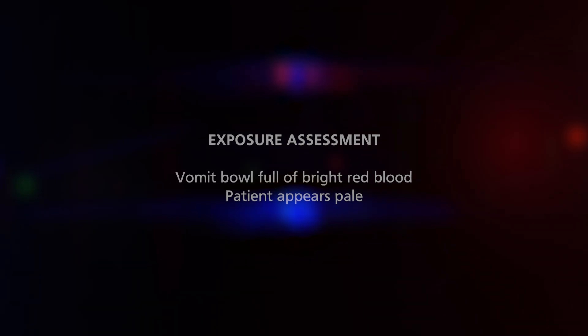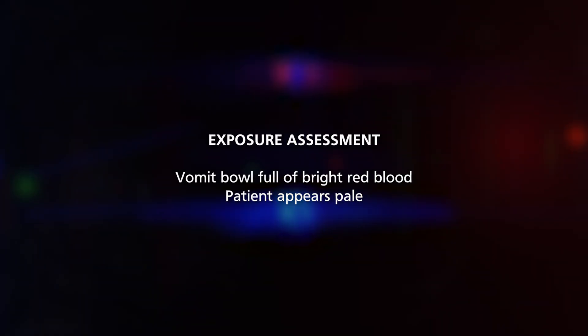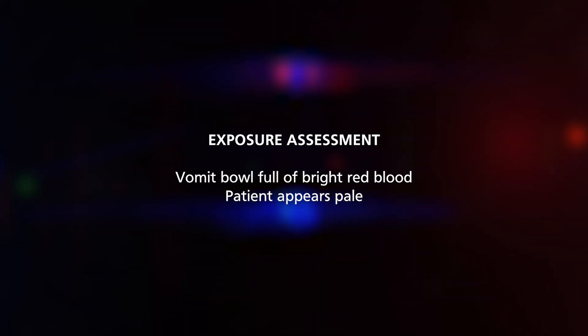On complete exposure, there is a vomit bowl full of bright red blood in Mr. Sorinola's hands and he looks quite pale. In summary, we have a man vomiting large amounts of fresh blood who is haemodynamically unstable — systolic blood pressure less than 90 and tachycardia — suggesting he is shocked.